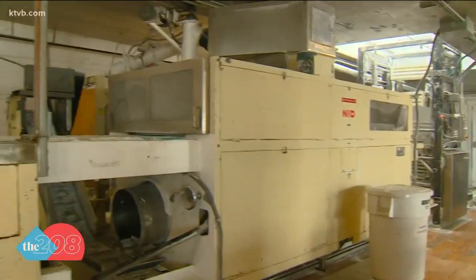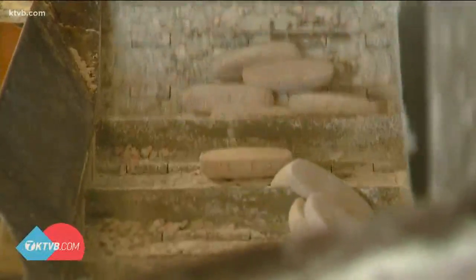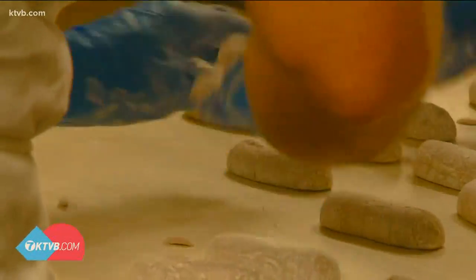Believe it or not, not much has changed. Some new machinery in the warehouse, but the recipe itself has stood the test of time. We are an old nostalgia candy company, and sometimes what I do best is I sell old stuff.